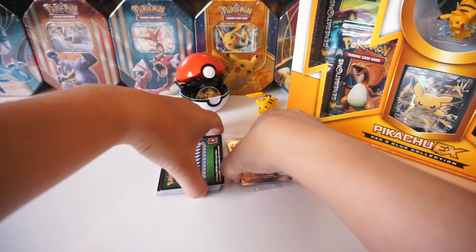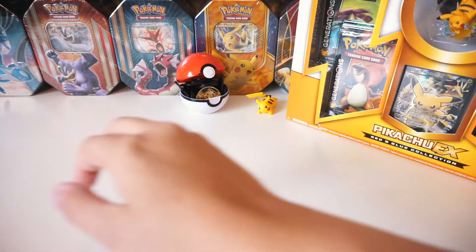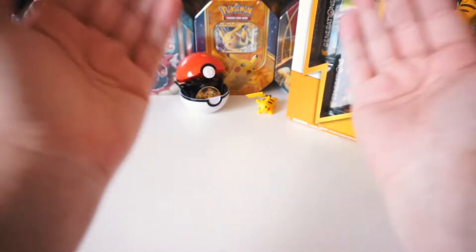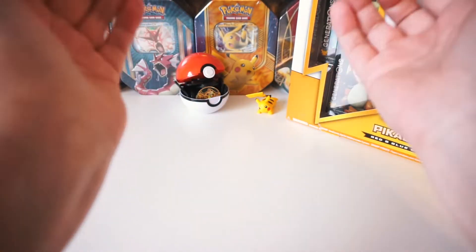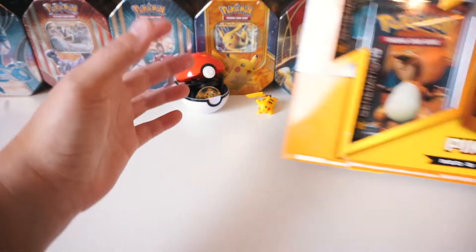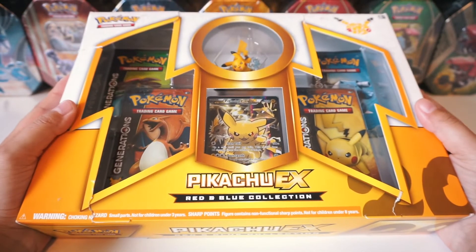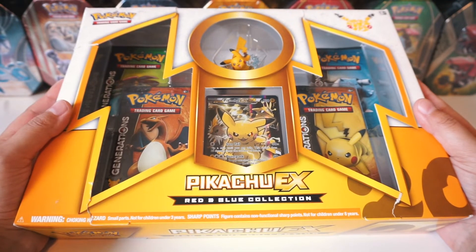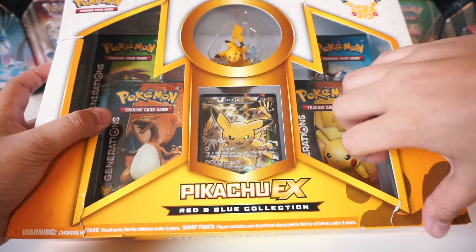I'll be giving away a total of 20 code cards in this video, just because you guys deserve it - you guys earned those 20 code cards. So without further ado, I've been wanting to crack this open for a really long time. I've had this since my very first video. So let's do it! Let's crack it open!